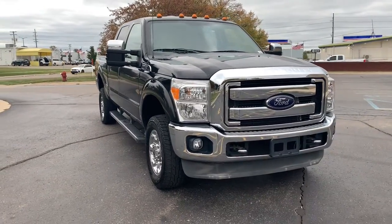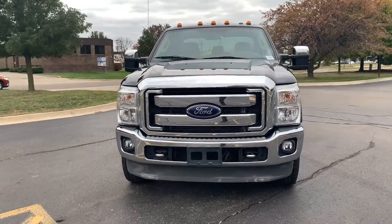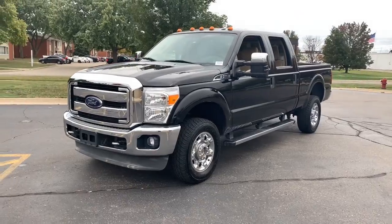Get into a car with value. 2016 Ford F-250. With less than 120,000 miles on the odometer, this vehicle stands out from the rest.